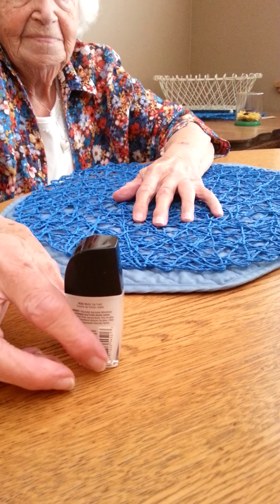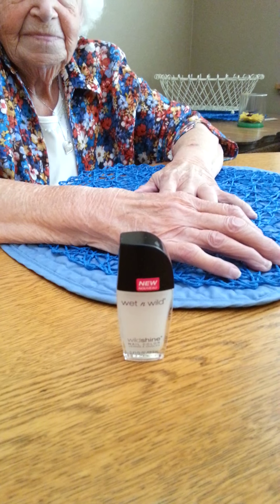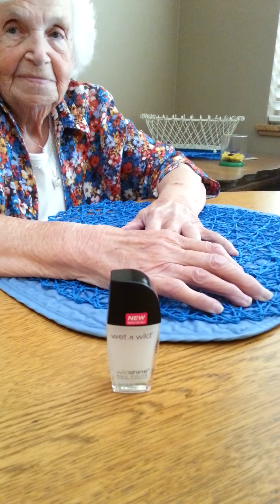And the next is the Wet n' Wild top coat. That was $0.99 and I had a $0.50 coupon, so that made that $0.49, and that's also part of Beauty Club.